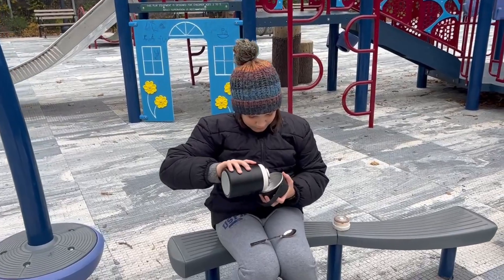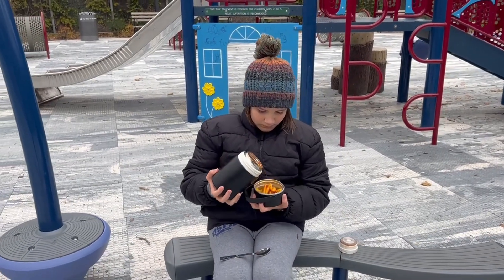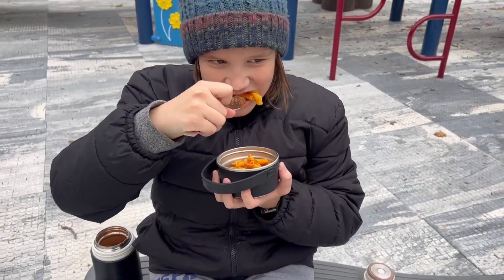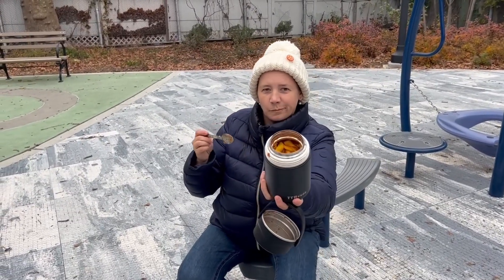The top lid is wide and deep — it can be used as a serving bowl. This lid is very handy when the food is extra hot and you need to eat quick. You can also eat the food directly from the jar. The jar has a wide mouth and food is easy to reach.